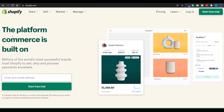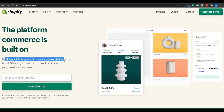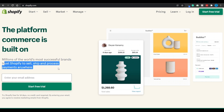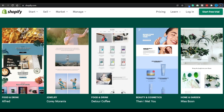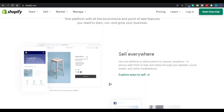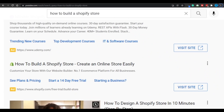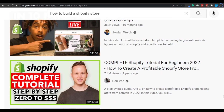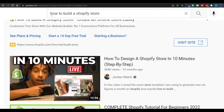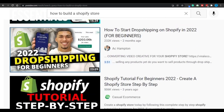In my opinion, the absolute best tool to help you in that initiative is going to be Shopify — the platform commerce is built on. Millions of the world's most successful brands trust Shopify to sell, ship, and process payments anywhere. You can literally create your online store by dragging and dropping. You can keep track of your sales, conversion rate, and all the stats that are going to help you improve your business. YouTube is going to be your best friend — just by typing in 'how to build a Shopify store,' you'll find thousands of high-value videos that explain step-by-step what you need to do.